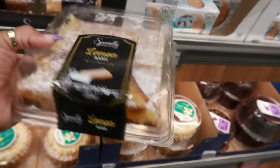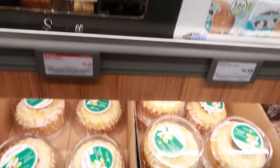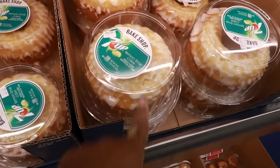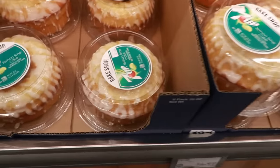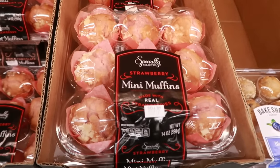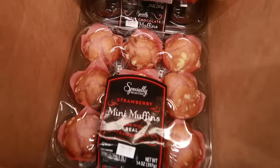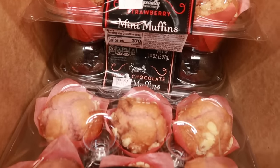The lemon bars are $5.29 — I haven't made lemon bars in so long. The 7Up cake is $4.99 — I haven't had one of those in forever. There are strawberry mini muffins for $4.29 that look pretty good, and there are triple chocolate ones underneath too.